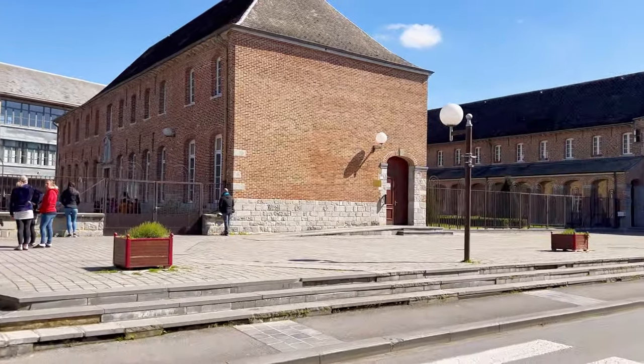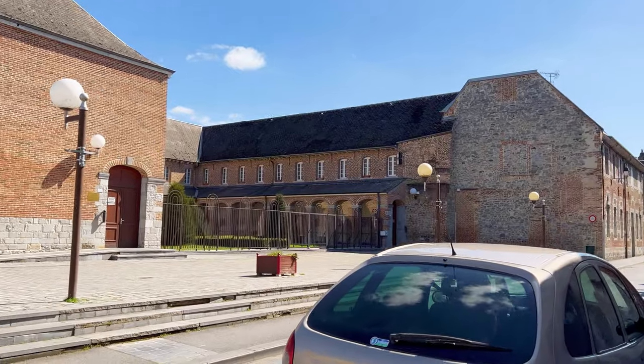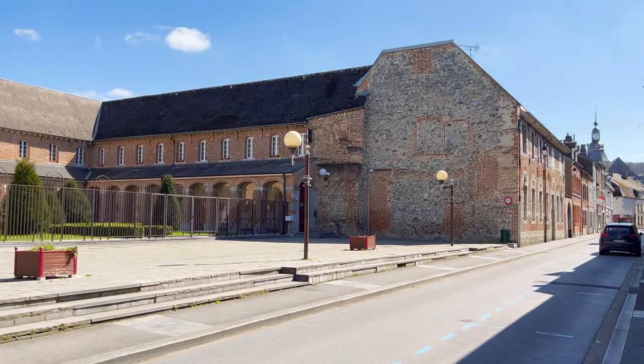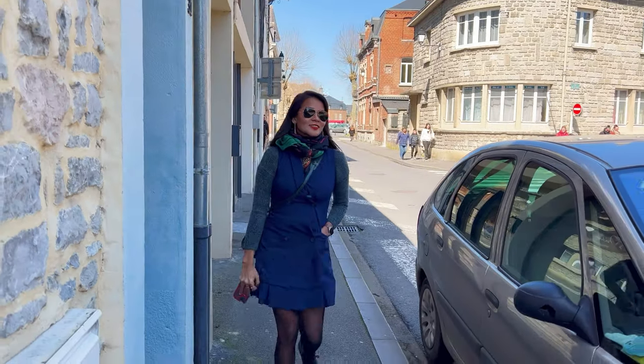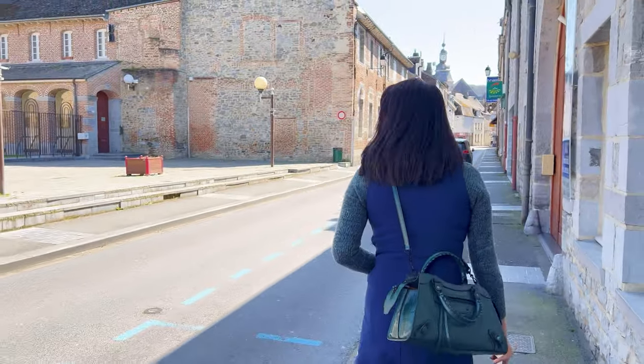In more recent history, Givet has undergone transformations, embracing its heritage while adapting to modern times. The town center still echoes the past, with its cobblestone streets and traditional houses, but now it bustles with shops, cafes, and a vibrant atmosphere.